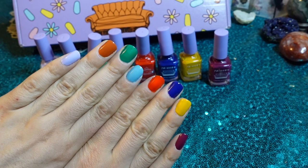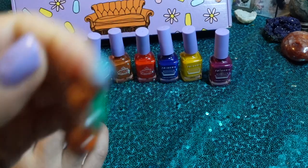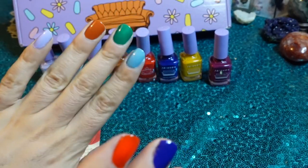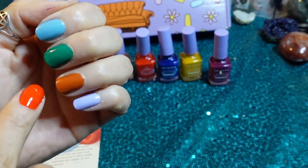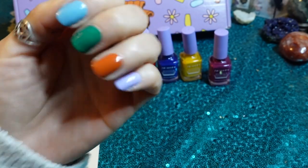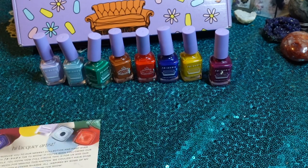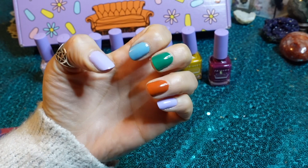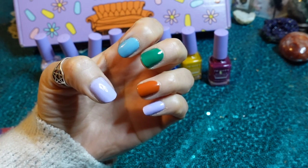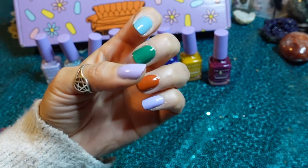Here are all the shades with two coats. The One Where is looking good — two coats is good, but I'm a little extra because I like to look at the little details. I would definitely do a third coat of Central Perk. Unagi is by far my favorite out of this entire collection. We Were On A Break probably wouldn't need another coat. But Central Perk — yes, it's very thin at the tip, I can still see my nail. The One Where does need a third coat in certain areas.